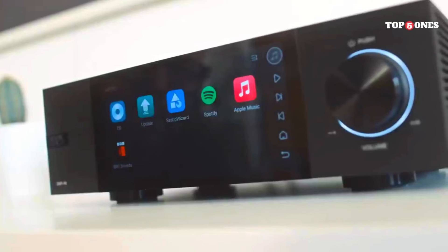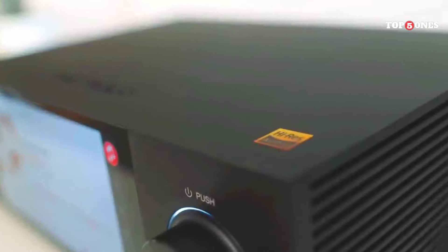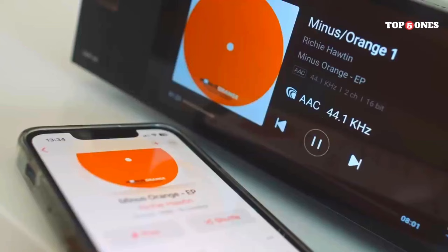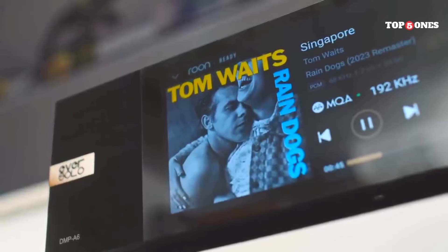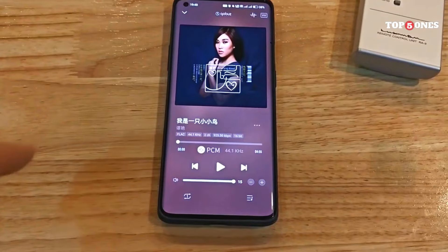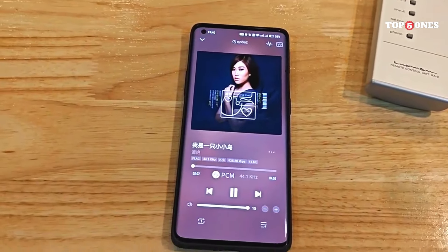Setting up the DMP A6 was a breeze. The included app is user-friendly and guides you through the process step-by-step. I had it connected to my Wi-Fi and streaming music in no time. The DMP A6 is packed with features including support for all the major streaming services, high-resolution audio playback, and even the ability to use it as a standalone DAC. It also has a variety of connection options, so you should have no problem integrating it into your existing setup.